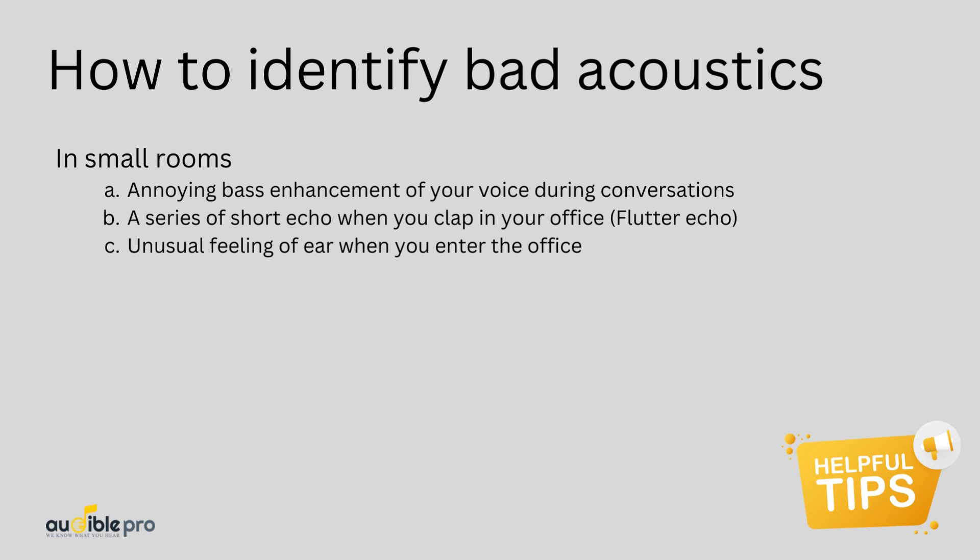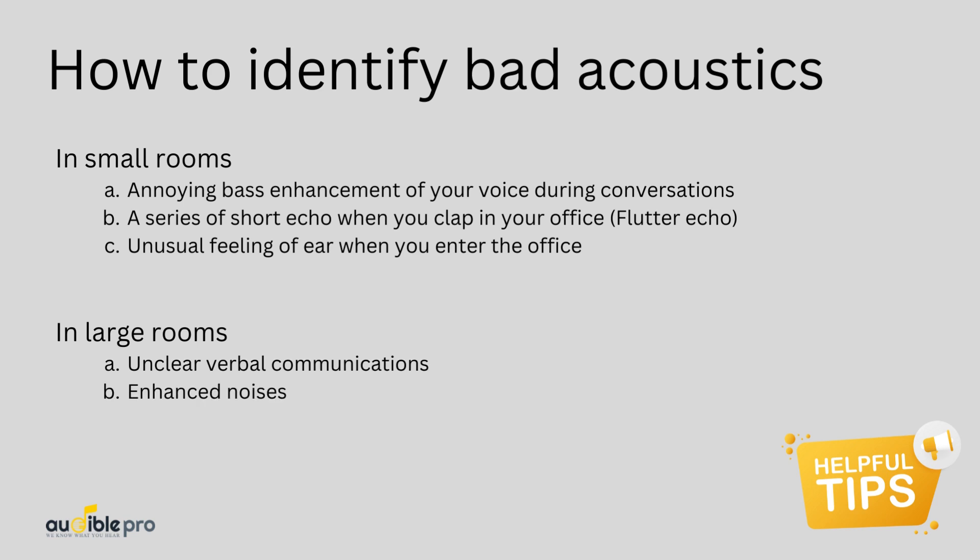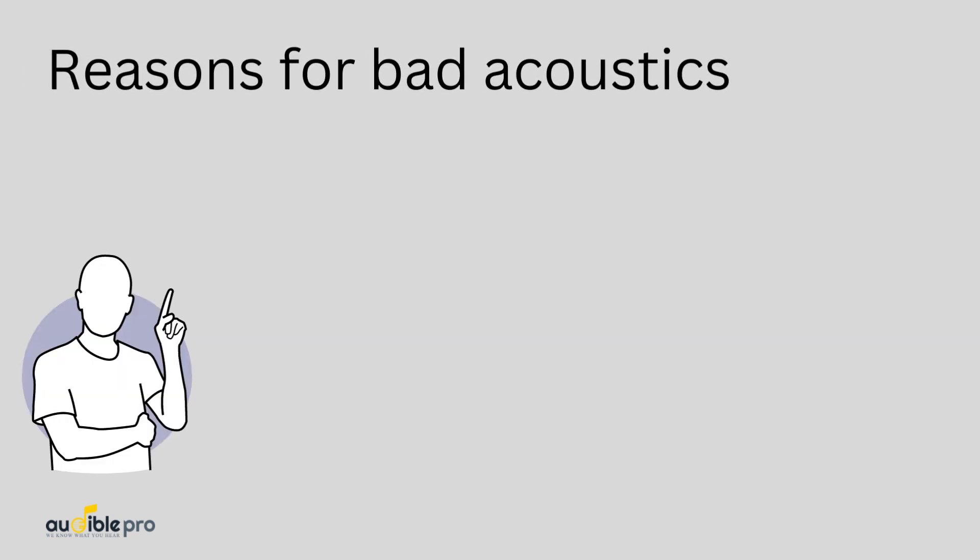You need to measure your room and do the required corrections. For large office complexes, unclear verbal communications even between two persons standing 10 meters away, enhanced noises throughout the office, and being unable to conduct a small discussion without disturbing others are major signs of bad acoustics.